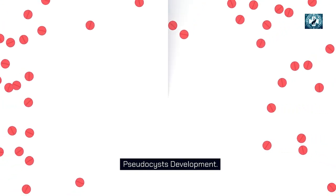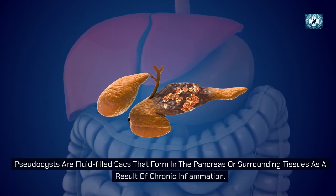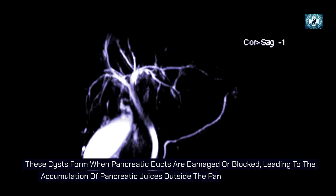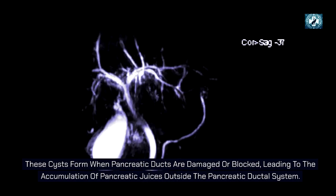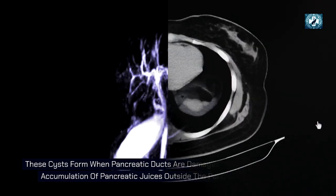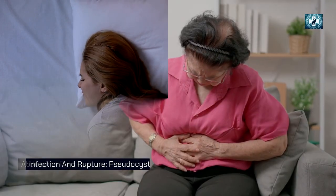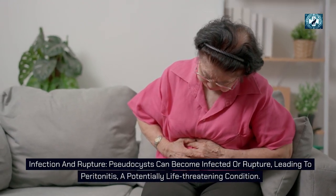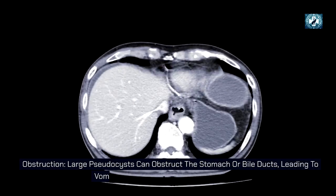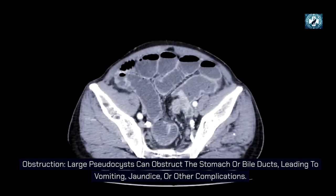Pseudocysts are fluid-filled sacs that form in the pancreas or surrounding tissues as a result of chronic inflammation. They are called 'pseudo' because they lack an epithelial lining. These cysts form when pancreatic ducts are damaged or blocked. They can lead to abdominal pain, and if they become infected or rupture, they can cause peritonitis — a potentially life-threatening condition. Large pseudocysts can also obstruct the stomach or bile ducts, leading to vomiting, jaundice, or other complications.